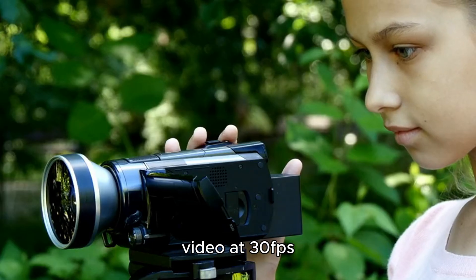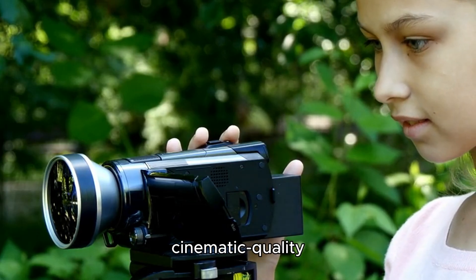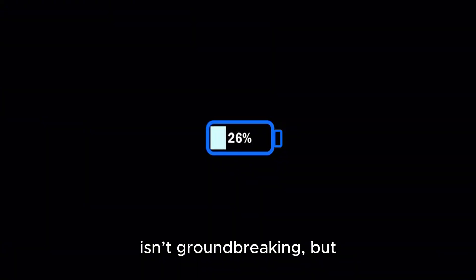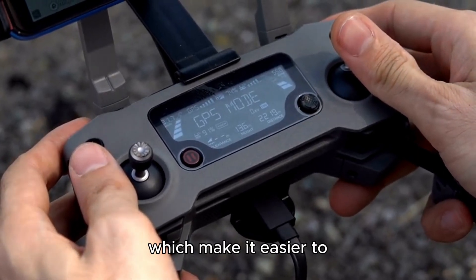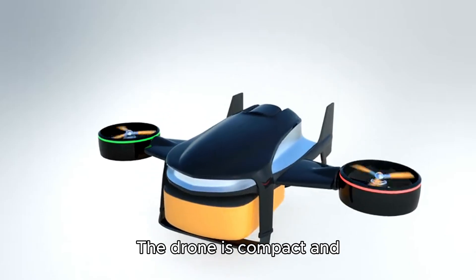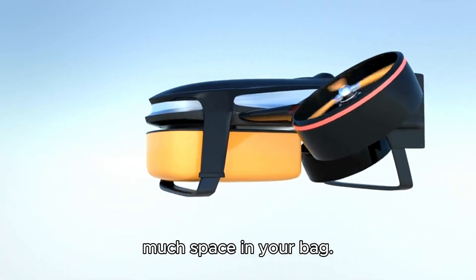It can shoot 5.4K video at 30fps and 4K at 60fps, giving you cinematic quality footage. The 31-minute battery life isn't groundbreaking, but it's decent for its size. The Air 2S also comes with smart flight modes like Master Shots and Focus Track, which make it easier to capture professional-looking shots with minimal effort. The drone is compact and foldable, so it's easy to carry around and doesn't take up too much space in your bag. If you're someone who wants high-end footage but doesn't need all the professional-level features, the Air 2S hits that sweet spot.